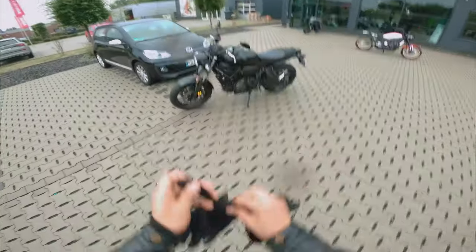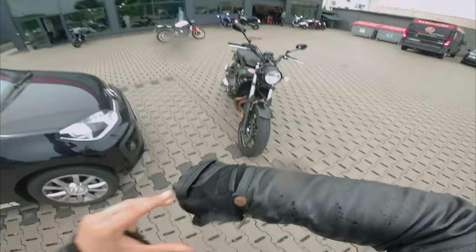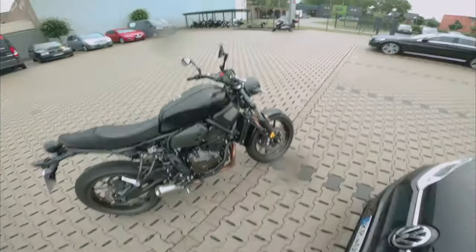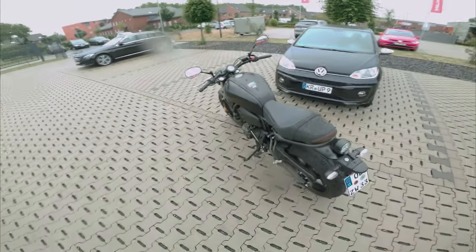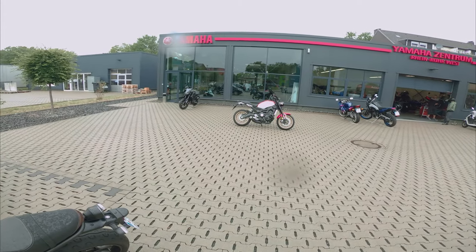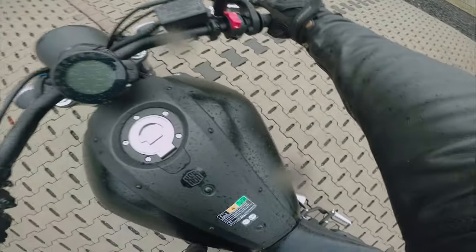Ich finde das optisch ein geiles Bike. Ihr habt ja gerade wahrscheinlich schon den Bike-Porn gesehen, wie die aussieht. Und jetzt bin ich gespannt, wie sie sich fährt. Ich werde mich jetzt gleich zum allerersten Mal draufsetzen und ein bisschen gucken, wie sich das alles anfühlt. Falls ihr nicht wisst, was für ein Motorrad das ist: es ist ein knapp 700 Kubik Zweizylinder Crossplane-Motor von Yamaha, hat wohl sehr viel Drehmoment und knapp 75 PS. Der liebe Niklas Wetterhahn hat mir empfohlen, die mal Probe zu fahren. Deswegen sind wir hier. Und dann werde ich heute auch gleich nochmal die XSR900 fahren — die hat einen Dreizylinder-Motor und deutlich mehr Leistung. Setzen wir uns mal drauf.